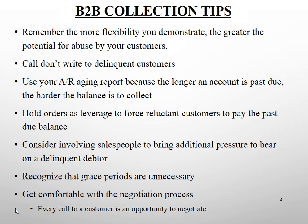Hold orders as leverage to force delinquent customers to pay their past due balance. This is very close to the ultimate form of leverage we have. It needs to be in the toolbox, taken out occasionally as a last resort — but the credit department needs the ability to hold orders.